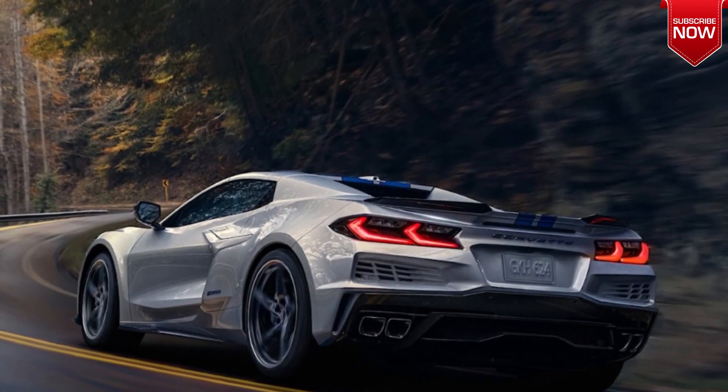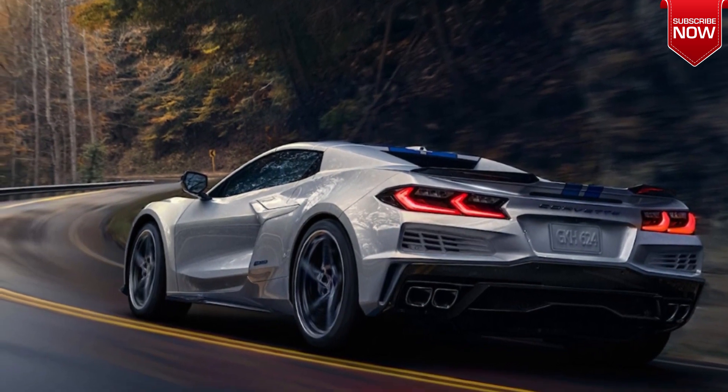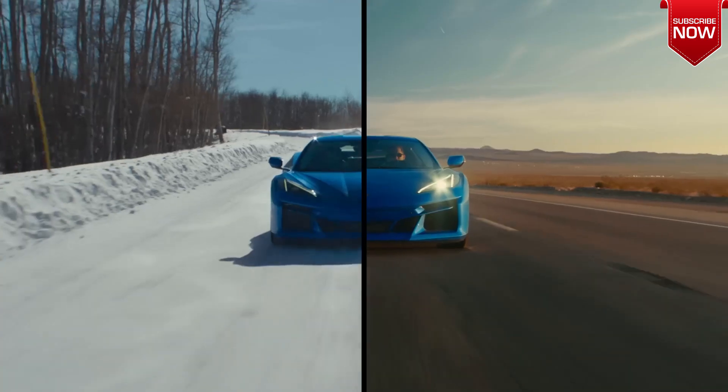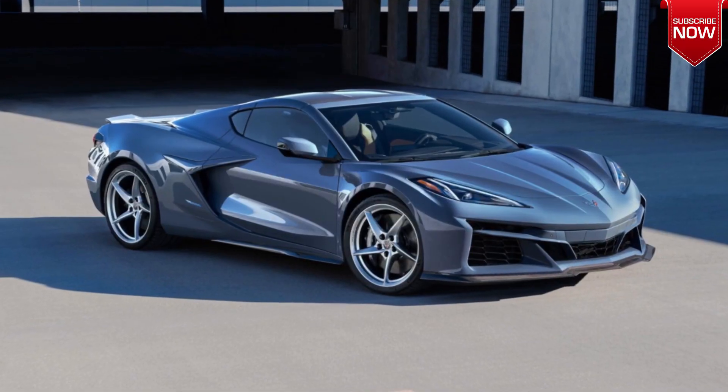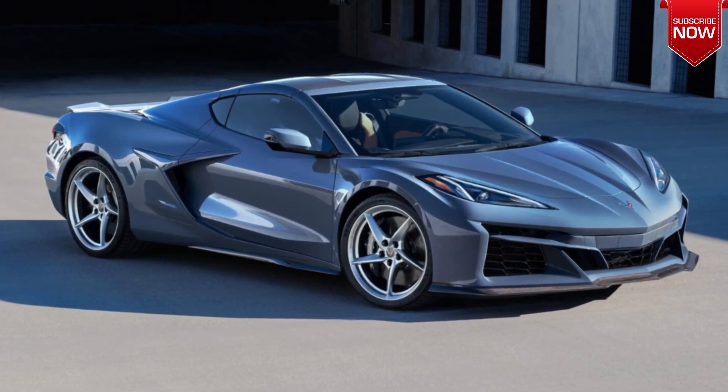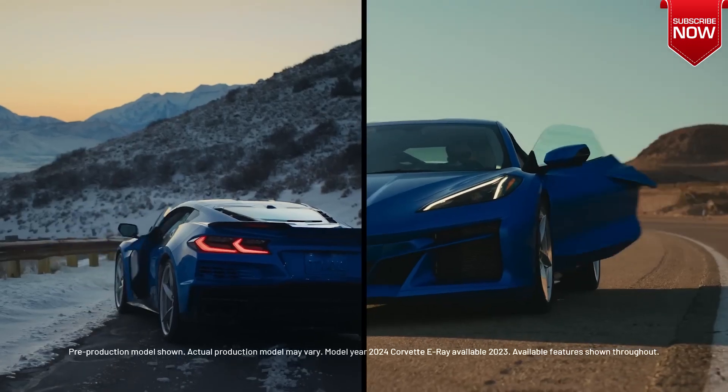General Motors has unveiled the fastest production Chevrolet Corvette ever. The E-Ray model is equipped with a hybrid power plant and all-wheel drive. The 2024 Chevrolet Corvette E-Ray is the first hybrid in the model's 70-year history.